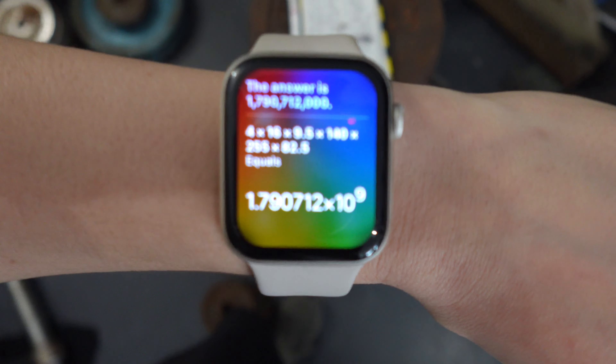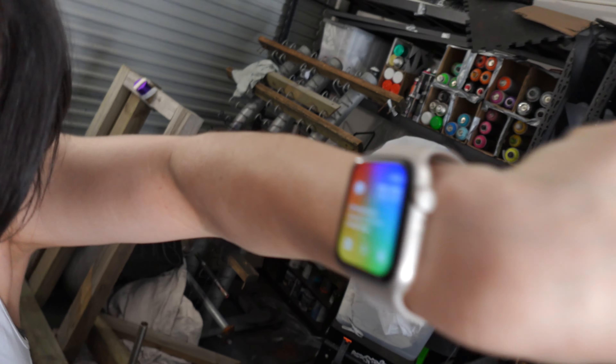Math. 4 x 16 x 9.5 x 140 x 255 x 8, 2.5 x 8 — the answer is 1,790,712,000. My husband bought me this watch because I need a lot of help; he can't be with me all the time, he says. Apparently the lady wore it three times, probably to make her husband feel appreciated because he bought it brand new. I think a lot of wives don't know how helpful it can be, so I'm here as a wife to teach other wives: when your husband buys you one of these, it's better than you think.